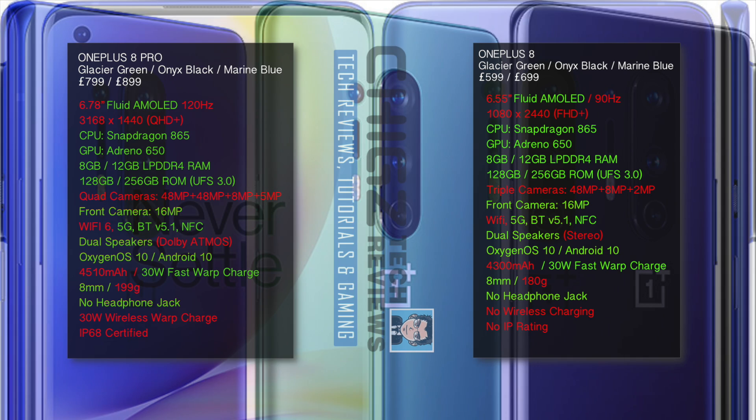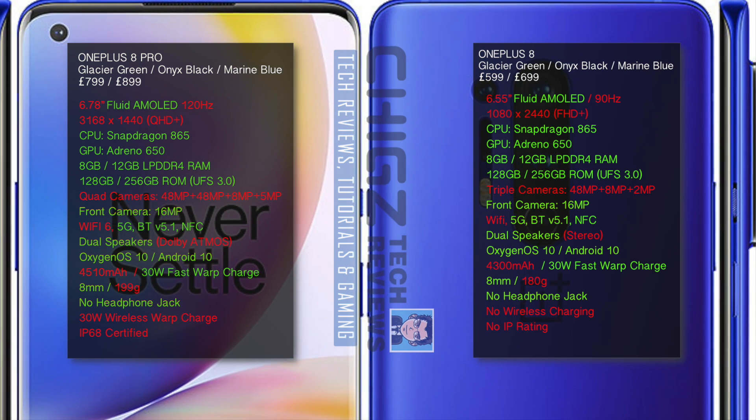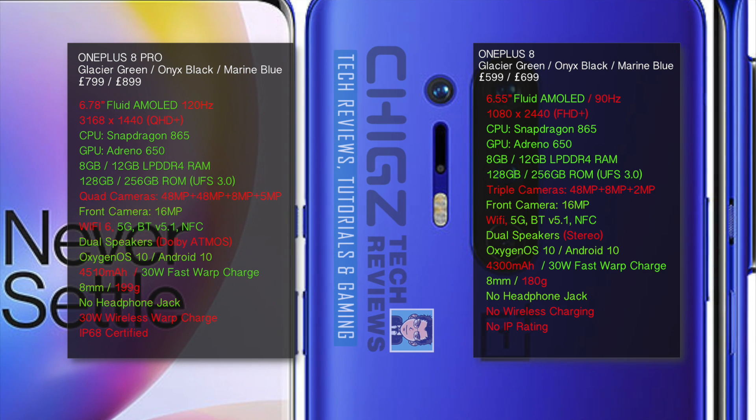The Pro version has a quad camera setup with a 48MP main sensor, and the standard version has a triple camera setup also with a 48MP main sensor. Both devices have a 16MP front camera.